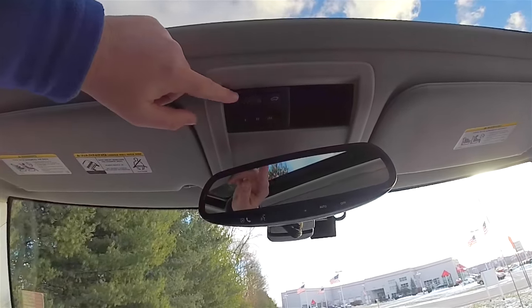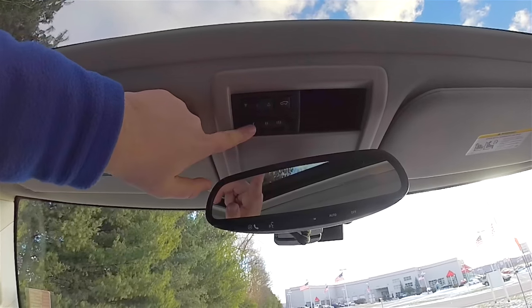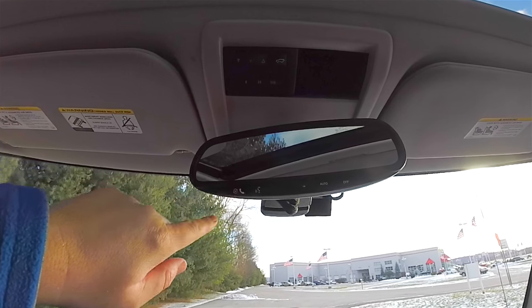Overhead, you have your power sunroof controls, rear liftgate control, and a three-channel HomeLink universal garage door opener. You've also got an automatic dimming rearview mirror with Bluetooth UConnect hands-free calling.